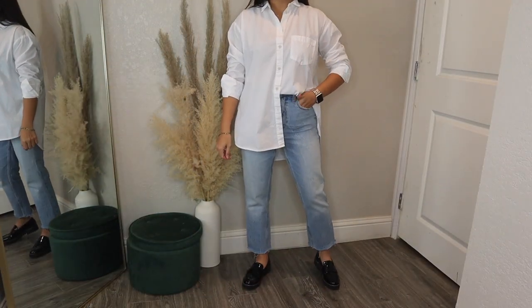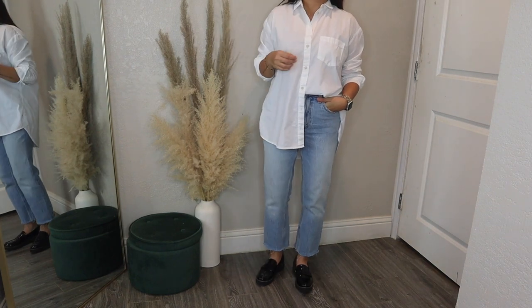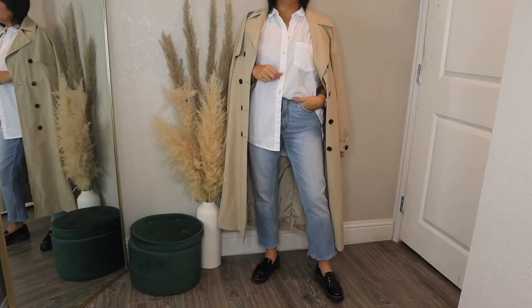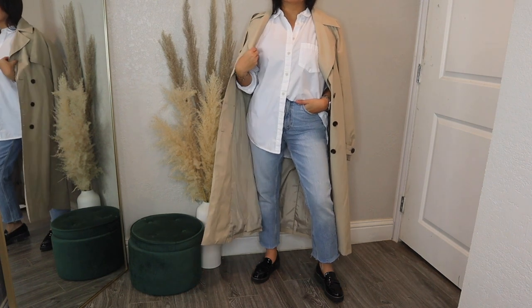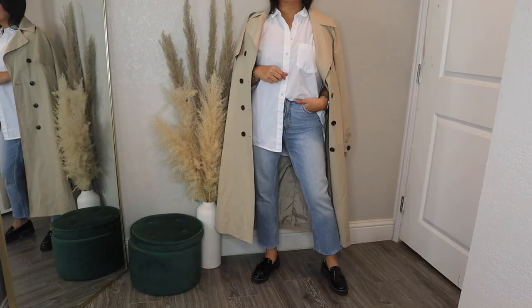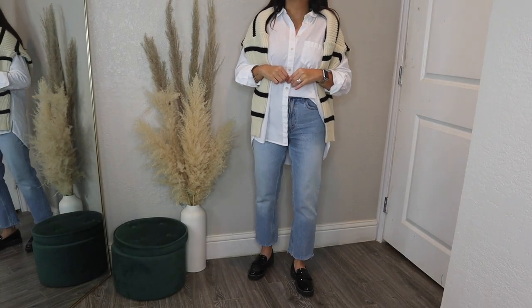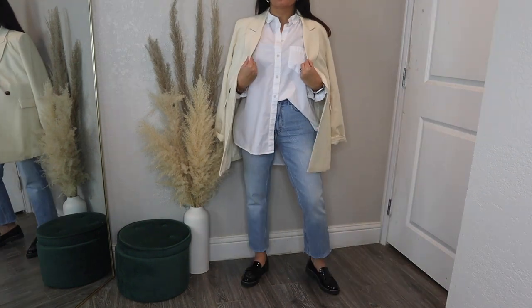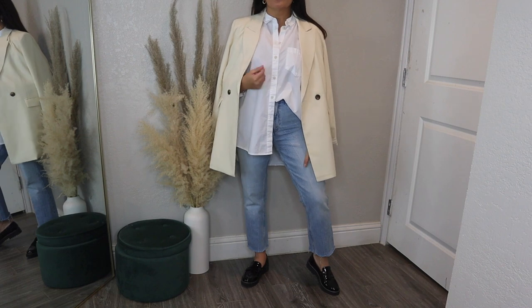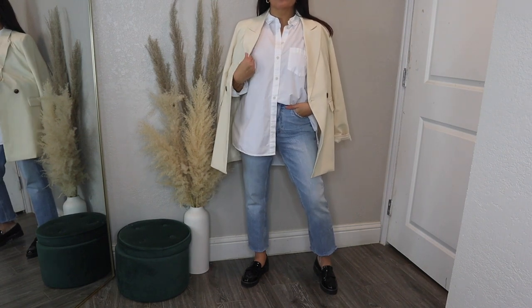Jeans are probably one of the easiest ways to pair the loafers, so I wanted to show my favorite, which is a button-up shirt. You can throw on a trench coat if it's cooler outside, or a longline coat if it's really cold. Here I did another throw-over-your-shoulder casual moment looking very chic — of course with the stripes again, but you could do a solid. And lastly you could do a blazer, thrown over the shoulder as well.